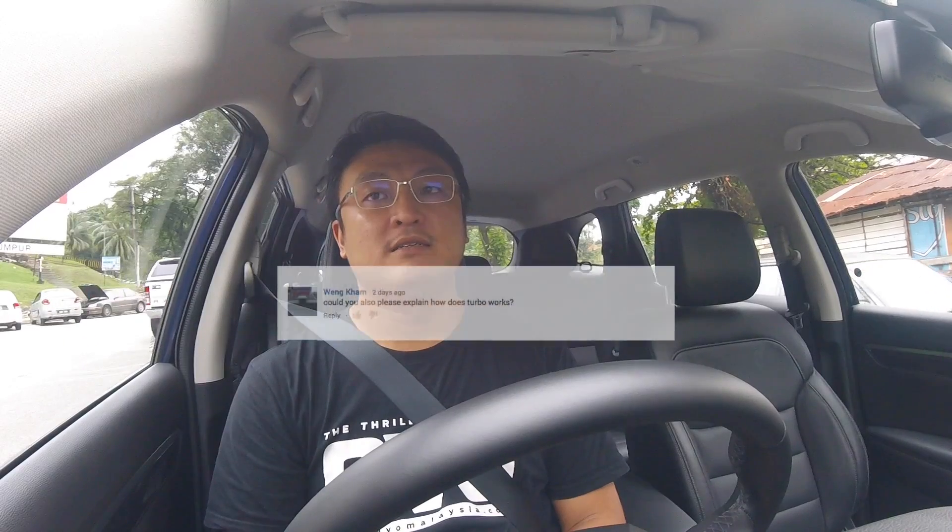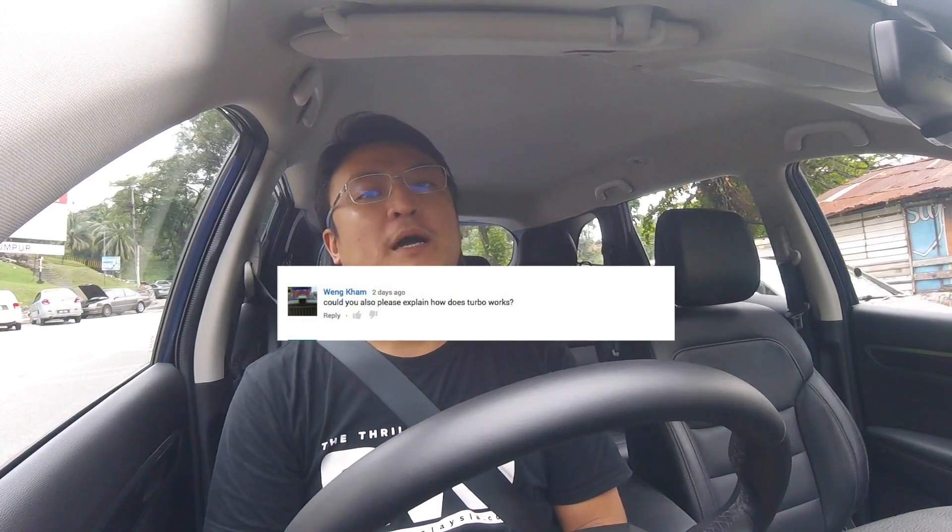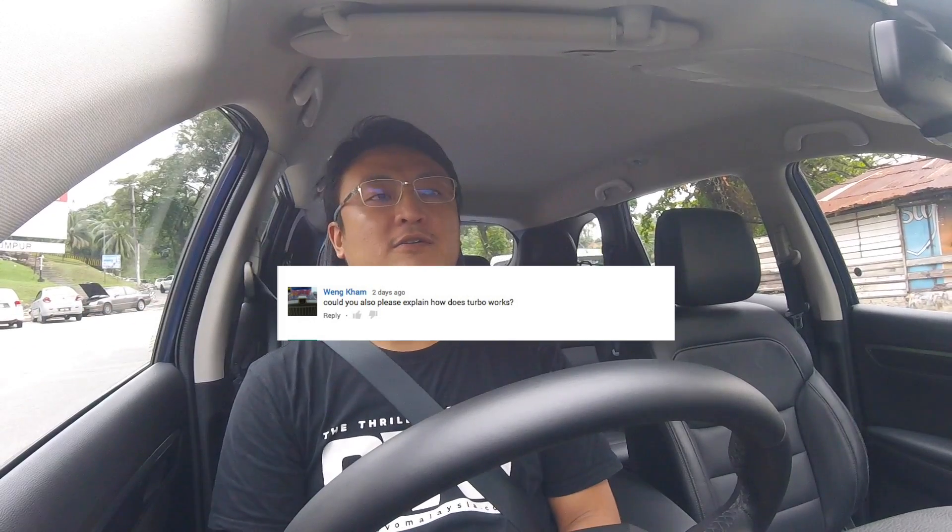Hi guys. Someone asked me to explain turbo. I hope I have a whiteboard behind. Okay, I'm not gonna do that impression anymore. To explain turbo — how do I do this?